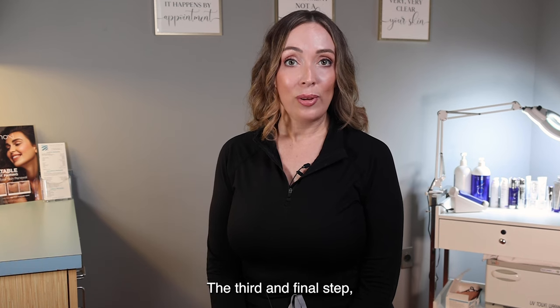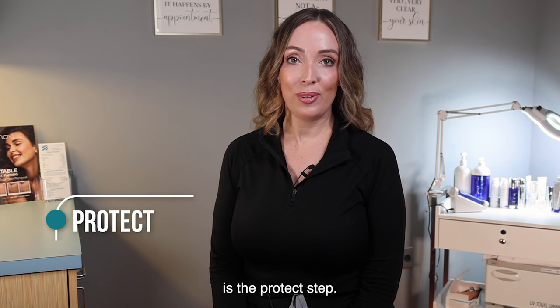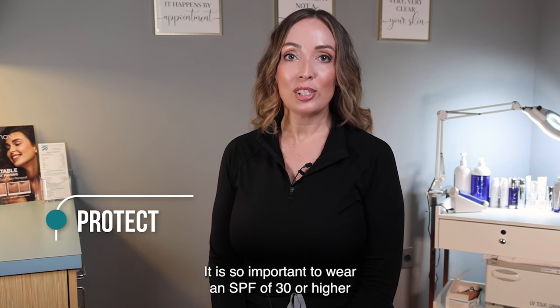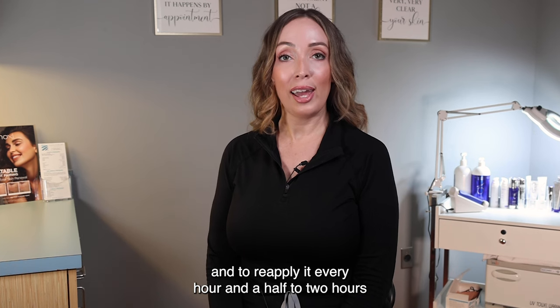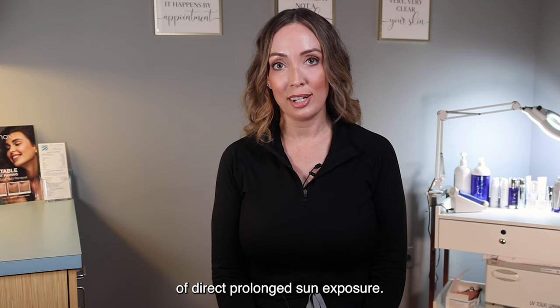The third and final step, and in my opinion the most important step, is the protect step. This is your daily SPF application. It is so important to wear an SPF of 30 or higher every single day, rain or shine, and to reapply it every hour and a half to two hours of direct prolonged sun exposure.